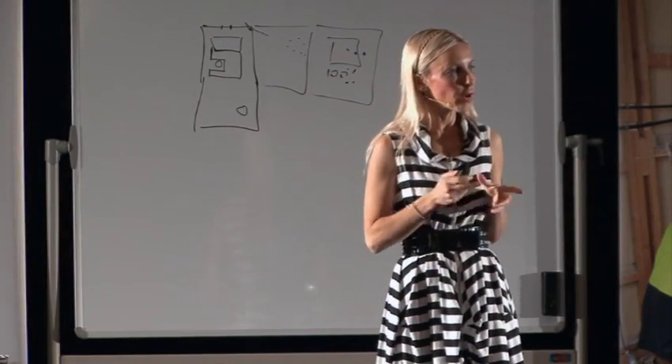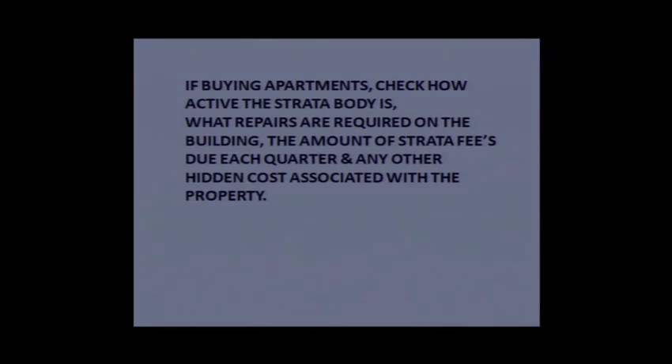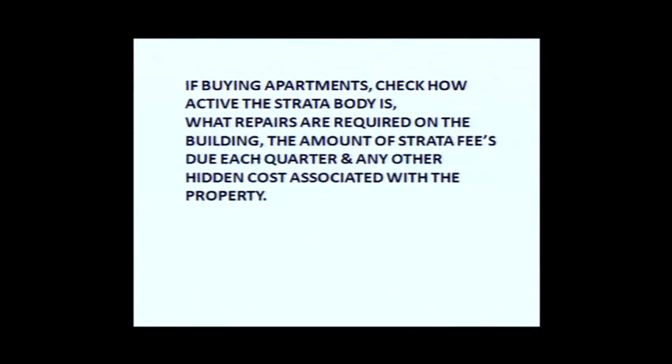If buying apartments, you have to check who's going to be renovating apartments. You can definitely make great money renovating apartments. If you are going to look at apartments, one of your checks before you buy the property is that you must check how active the strata body is.